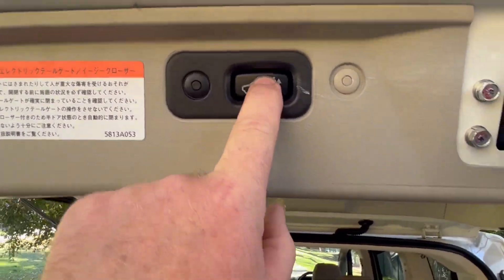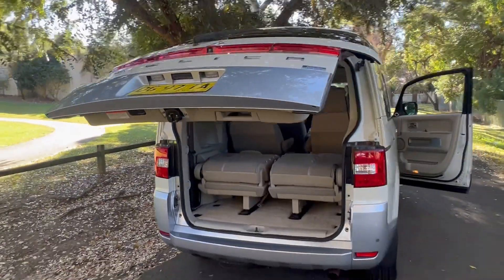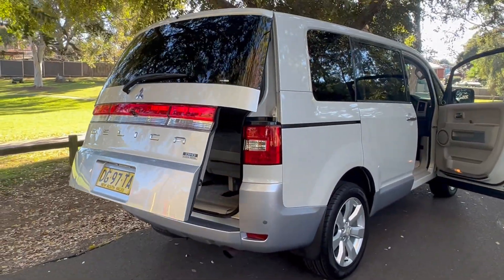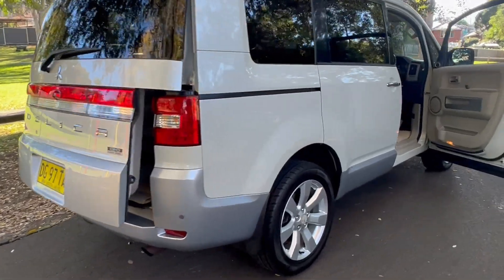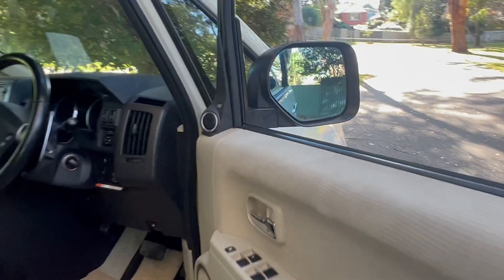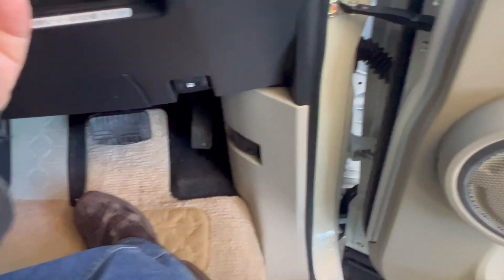This is a top-of-the-range model too. As well as the electric doors, you get the electric tailgate, electric seats, and lots of little goodies on this premium edition — I think it's called the G Premium. Things like seat warmers on both sides.